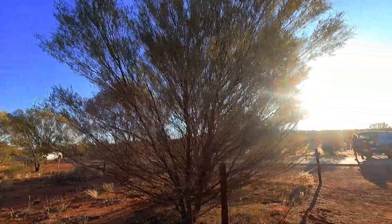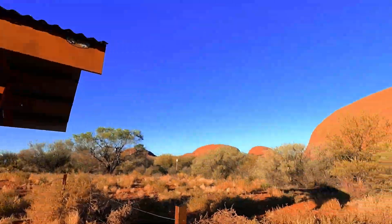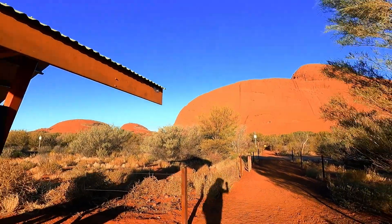Tully did an amazing job today with his walking, and this fly net thing is worth every cent. Now we're getting ready to go and see the sunset over Kata Tjuta.